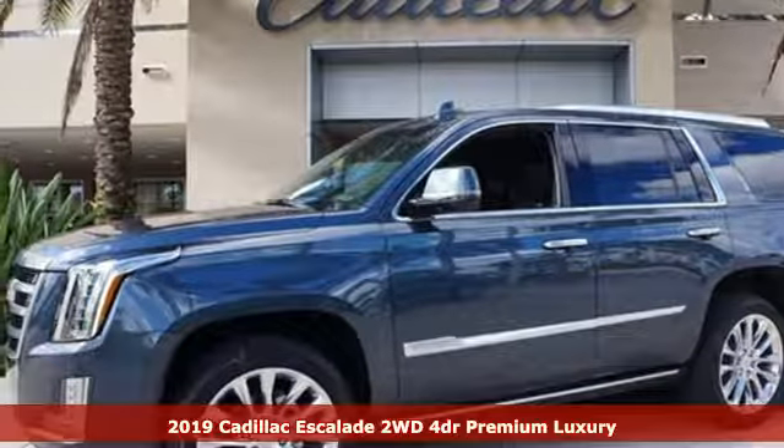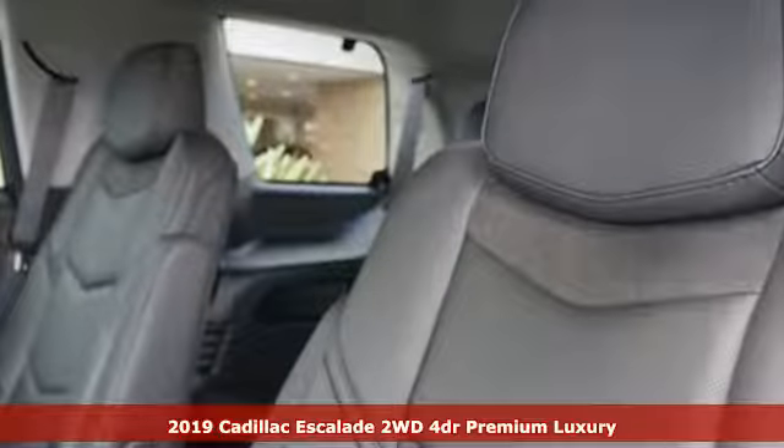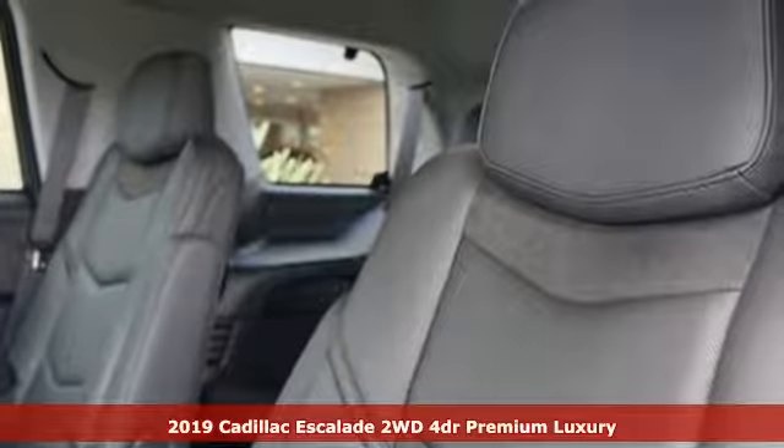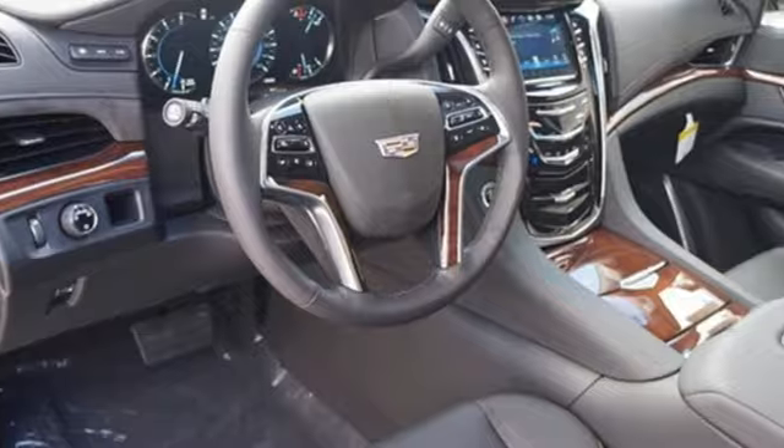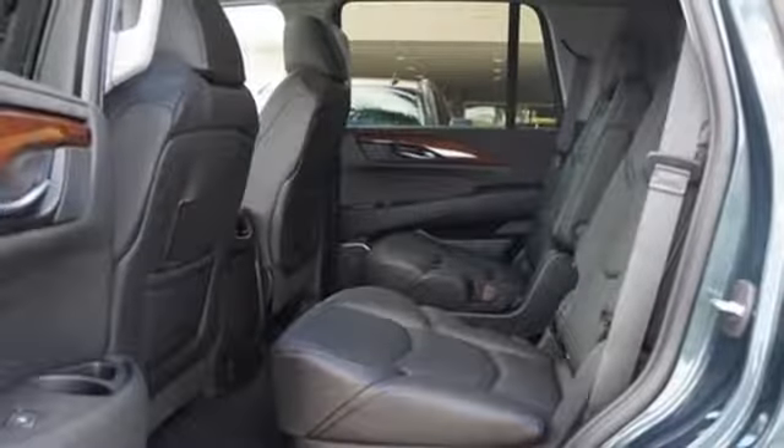It's a new 2019 Cadillac Escalade. By being meticulous about what went into building this Escalade, you can get whatever you want out of it. And with features like these, every drive is a pleasure.